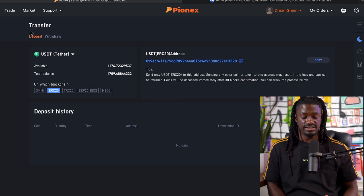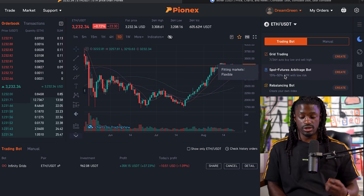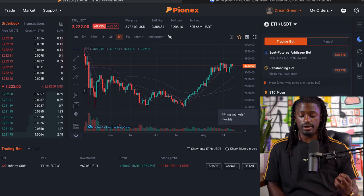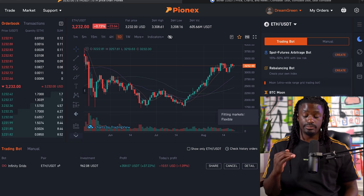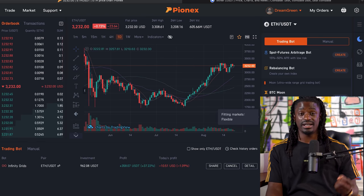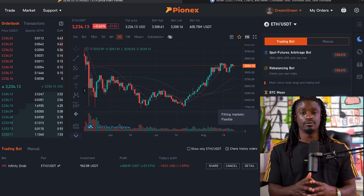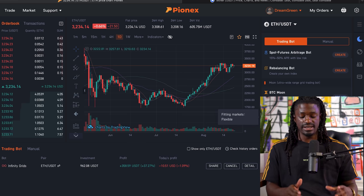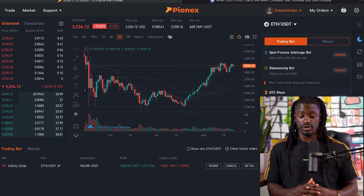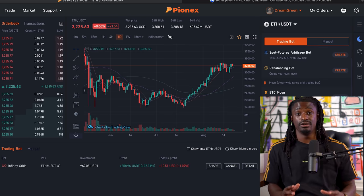Go ahead and click that link in the description. You can send over your USDT, and once you have, you can set up your Infinity Grid bot, or if you want to play it safe, your Spot Futures Arbitrage bot. One of the bots I'm looking to test out next is the Ethereum Moon bot or the BTC Moon bot — I'll set that up probably at the end of the week. The Spot Futures bot is the safest, with the possibility to earn around 1% every single month. The Infinity Grid bot is amazing during a bull market — as you can see, I'm up 37%.